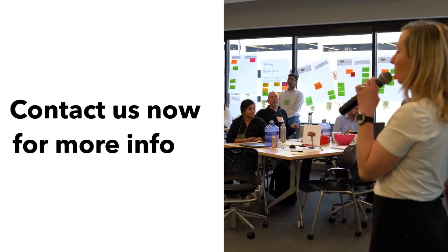Are you ready to design a continuous delivery pipeline that's tailored to your organization? Contact us to learn more.